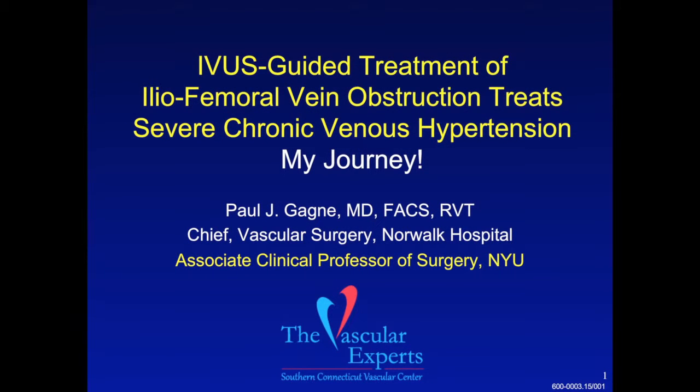My task is to talk to you about how I've come to be such an advocate and believer in the use of intravascular ultrasound guided treatment of iliofemoral vein obstruction in those patients who are suffering from severe venous hypertension.